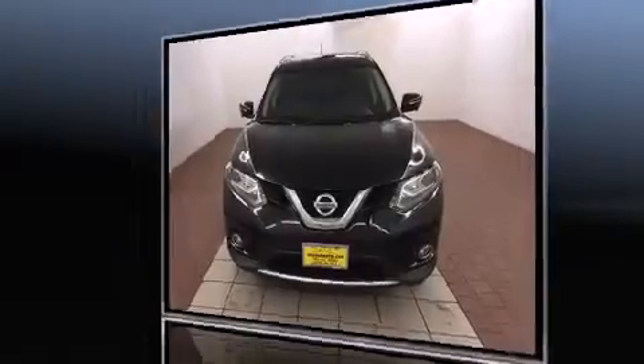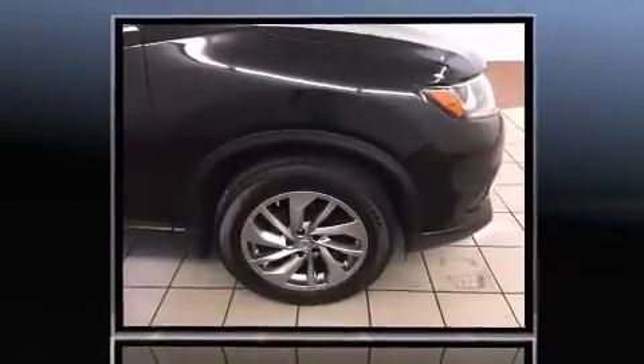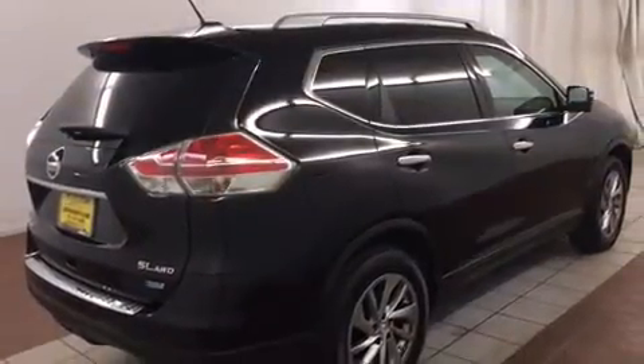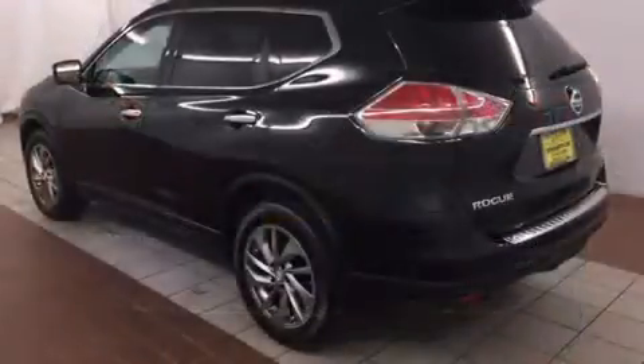All of the premium features expected of a Nissan are offered, including heated seats, turn signal indicator mirrors, a power lift gate, rear wipers and remote keyless entry. Features such as automatic climate control and leather upholstery prove that economical transportation does not need to be sparsely equipped.